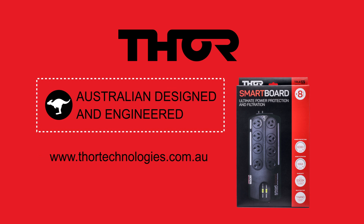Thanks for listening. For more information, please head to our website at thortechnologies.com.au or give us a call.